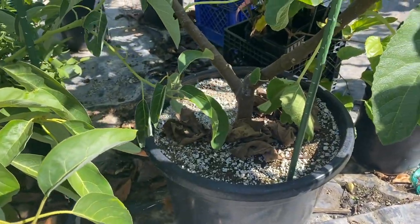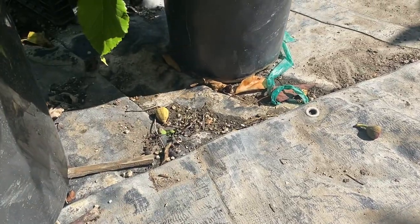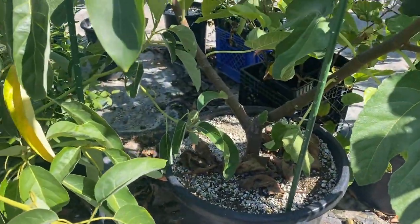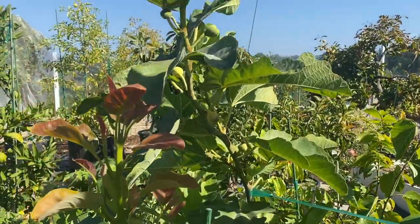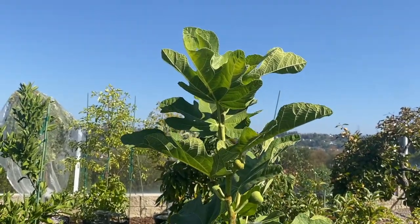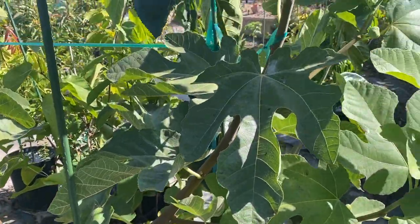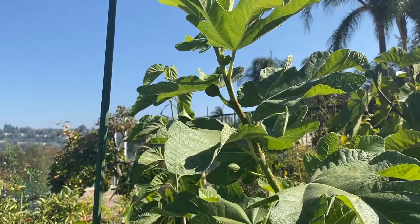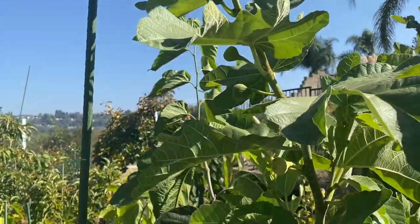The unknown pastillier has dropped a lot of fruit after the heat wave and hasn't really been setting much. Maybe I don't have the pollinators around anymore, but it's much bigger than me at this point. It's still putting out fruit, but if you only had one fig, this one probably wouldn't be it.